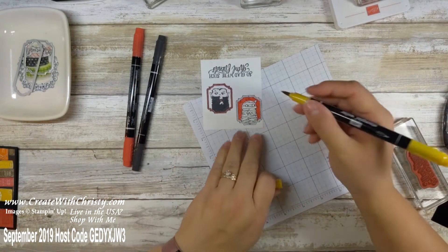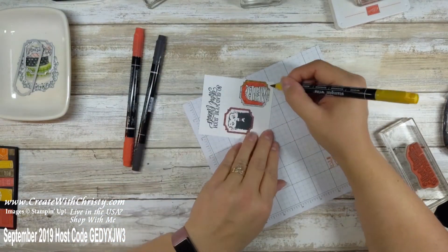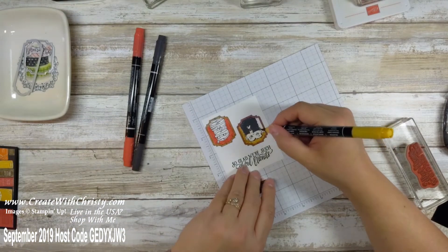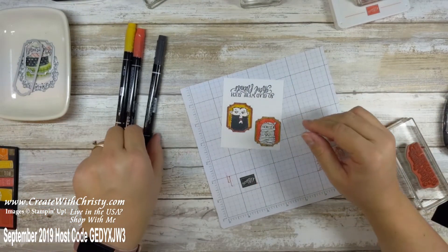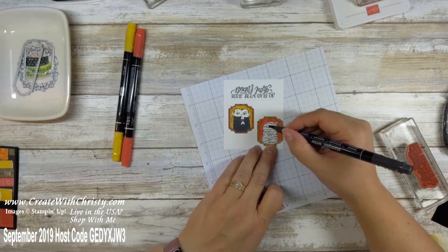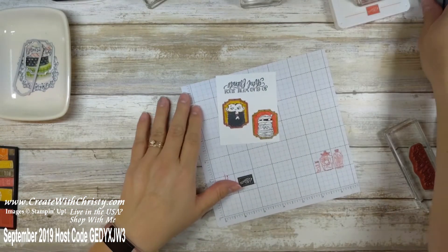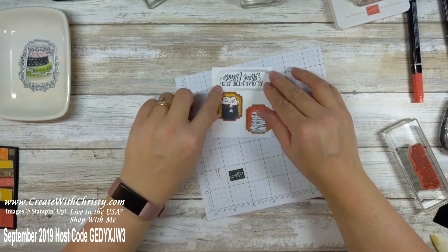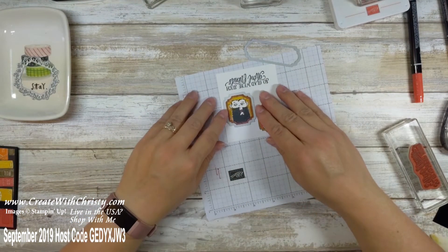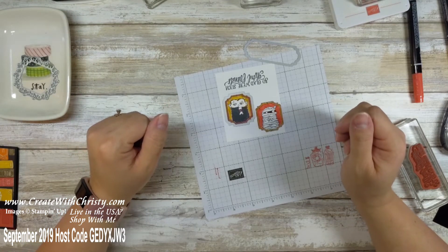Now with my Crushed Curry marker I'm going to do the frame of the mummy picture and the inside of the Dracula image. I'm also using Basic Black to add some shadowing on the mummy since he's not wrapped up completely — he's in the shadows — and that makes it look a lot neater. Now all the images are colored in. I'll die cut the ghoul friends greeting with its die, and Dracula and the mummy with theirs. I love how the image lines up perfectly with the inside of the new dies — it makes it so much easier to line them up.